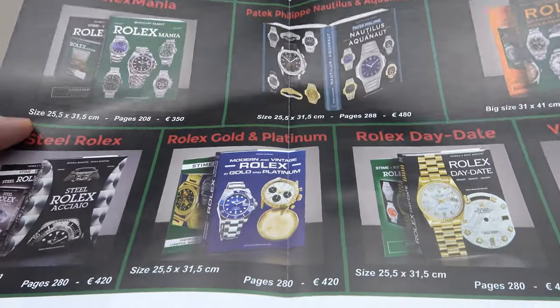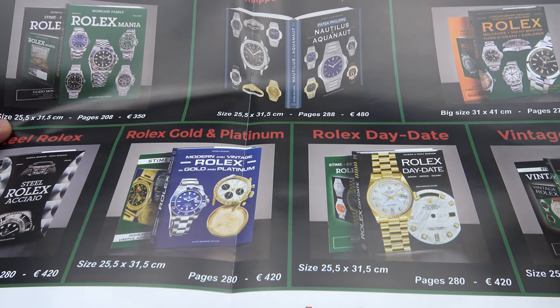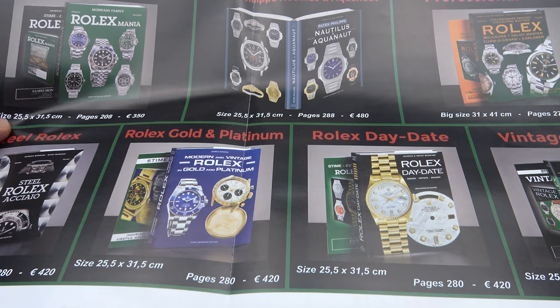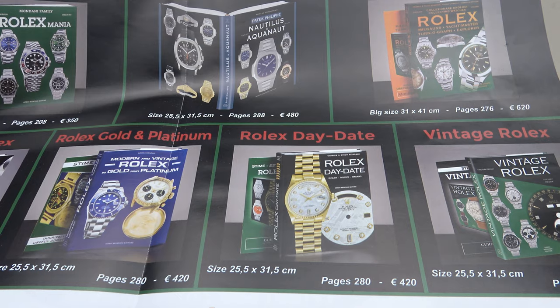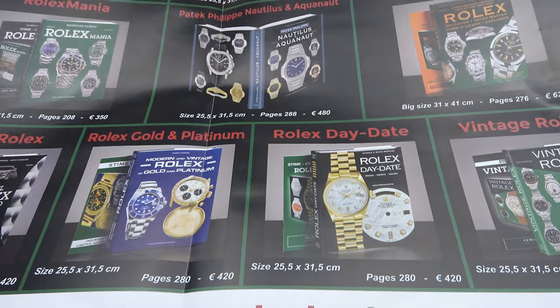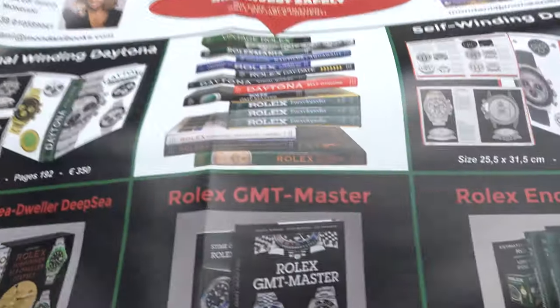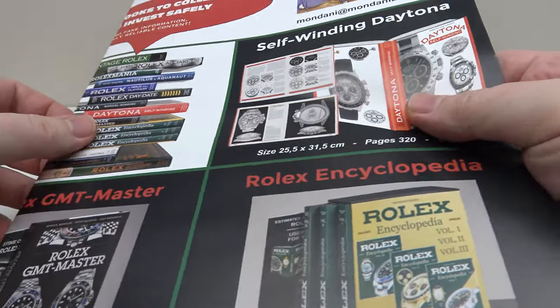Mondani Family are the authority when it comes to Rolex. When it comes to Rolex books, it's a case of one gets what one pays for. The books are expensive, but the quality of the information has been verified, authenticated, and it is the very best. So if you want to learn correct information, you have to pay for it and purchase the very best.